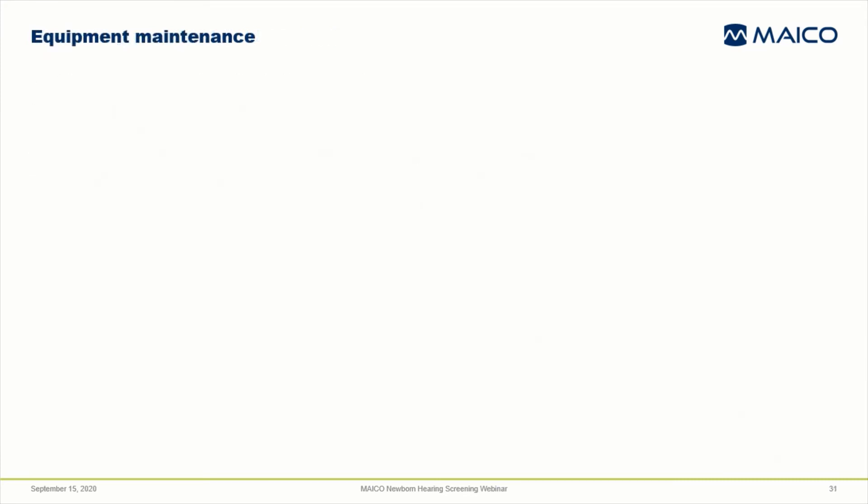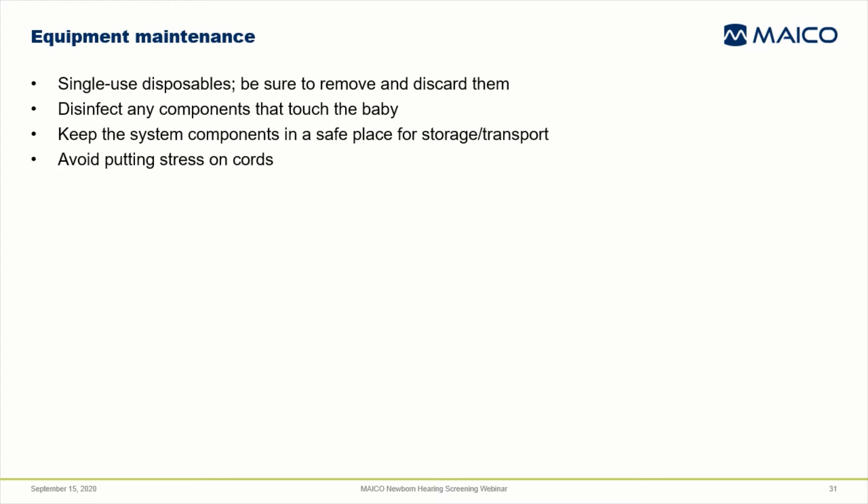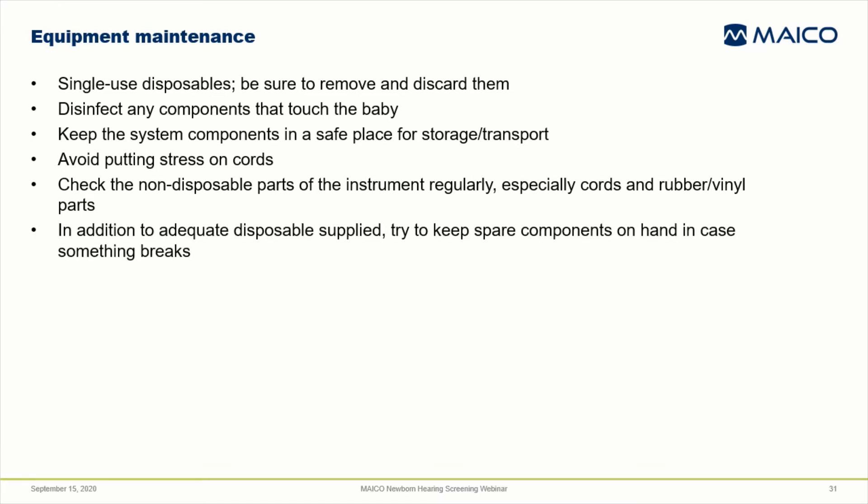Another part of running a successful screening program is practicing good equipment maintenance. Each screener should remove and discard single-use disposables after each screening, and clean and disinfect the components that touch the baby or the baby's bedding, following manufacturer instructions. Always place components and cords in a safe place when not in use or during transport, and avoid wrapping cables in a way that puts undue stress on them. Assign one person to regularly inspect equipment components for wear and damage, paying particular attention to cords and rubber or vinyl parts that can harden or crack with repeated exposure to disinfectants. Keep spares on hand to avoid interruption of screening.